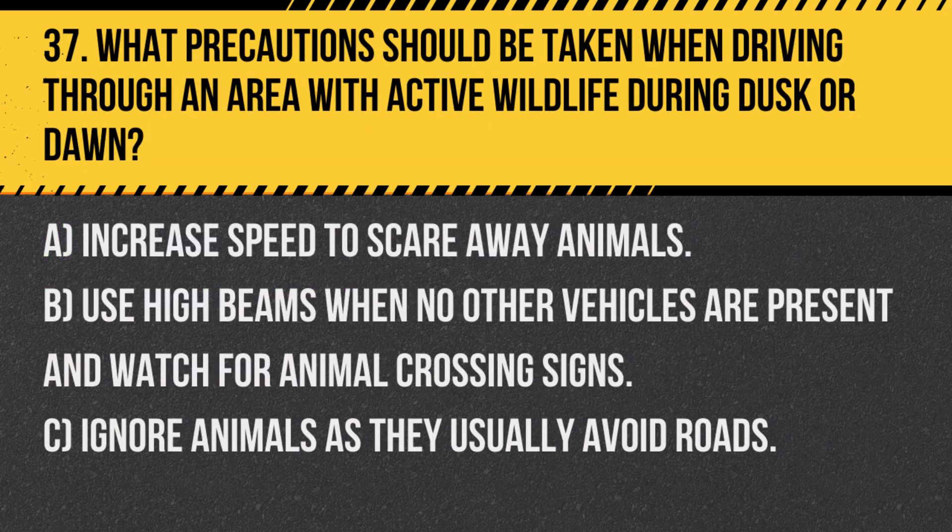Question 37. What precautions should be taken when driving through an area with active wildlife during dusk or dawn? A. Increase speed to scare away animals. B. Use high beams when no other vehicles are present and watch for animal crossing signs. C. Ignore animals as they usually avoid roads.